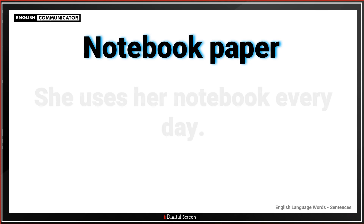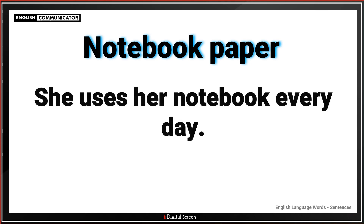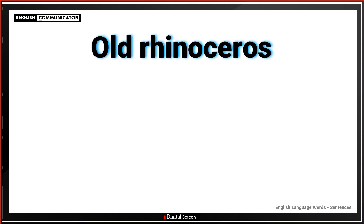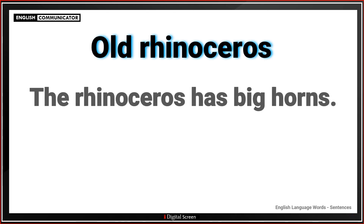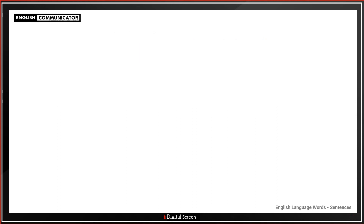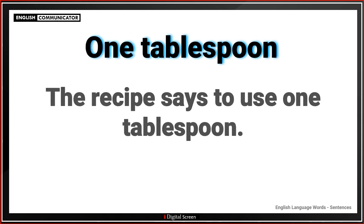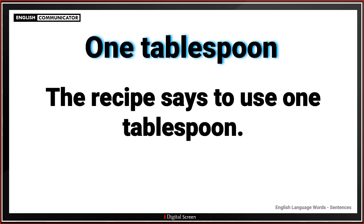Notebook paper. She uses a notebook every day. Old rhinoceros. The rhinoceros has big horns. One tablespoon. The recipe says to use one tablespoon.